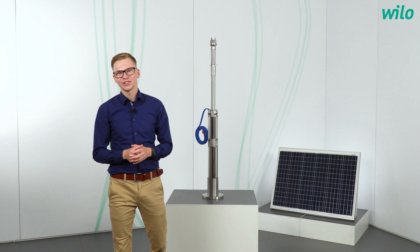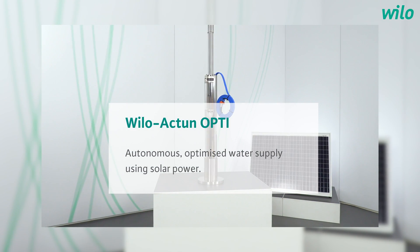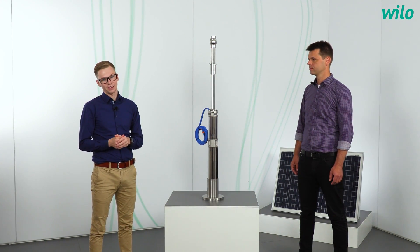Hello and welcome to a new episode of Jannik Asks. Today we are talking about an effective and reliable water supply without a power grid. I have a very special guest today, the product expert of borehole pumps, Philipp Meybohm.